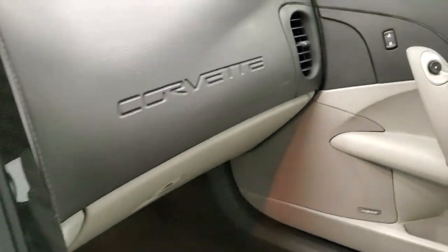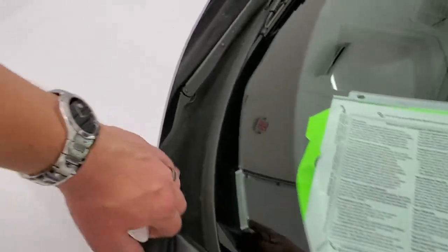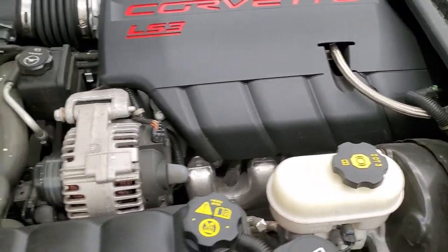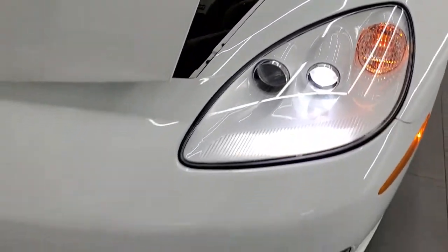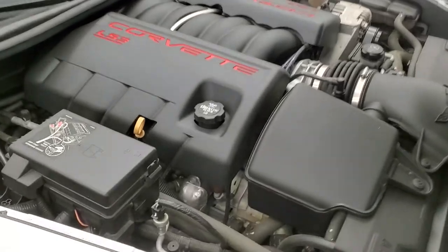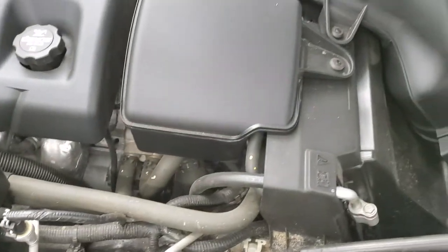We'll take a look under the hood — it's already running. Notice you do get the 60th anniversary kick plate as well. Under the hood we have the 6.2 liter V8 LS3 motor, 430 horsepower. The engine bay is very clean and runs great. Once again, this car has been fully safety inspected by our service shop, has a fresh oil and filter change, all the fluids have been checked and topped off, four brand new tires, and this car is 100% ready to go. Super clean underneath here.